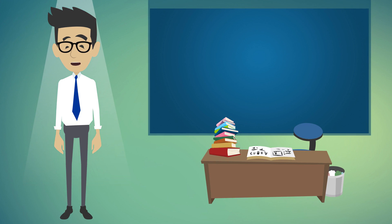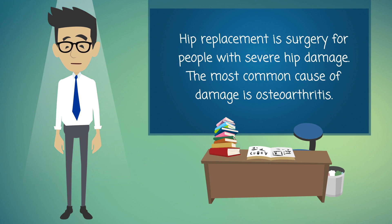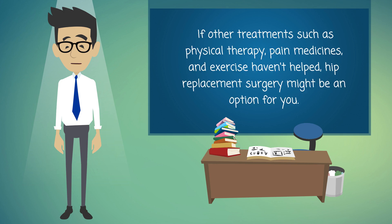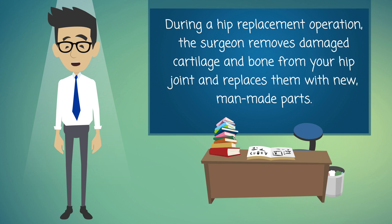Hip replacement is surgery for people with severe hip damage. The most common cause of damage is osteoarthritis. Osteoarthritis causes pain, swelling, and reduced motion in your joints. It can interfere with your daily activities. If other treatments such as physical therapy, pain medicines, and exercise haven't helped, hip replacement surgery might be an option for you.